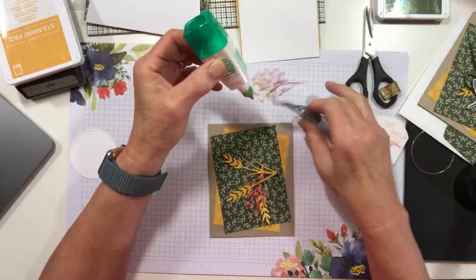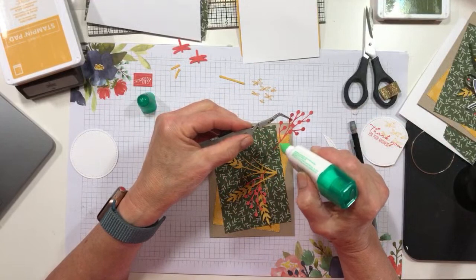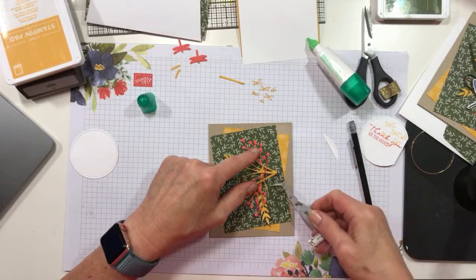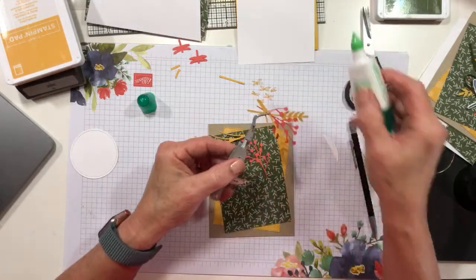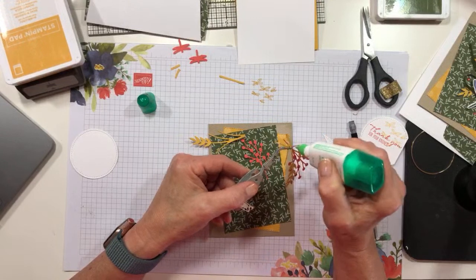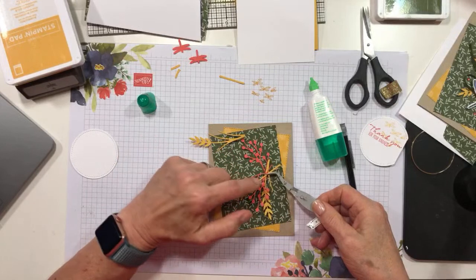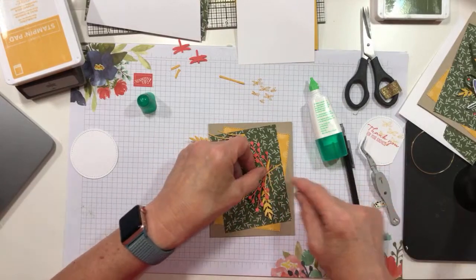I'd left my liquid glue a little too open too long because I wasn't getting any glue out at all. There we go - now I'm going to stick things back in place. I'm going to pick those up with my tweezers and just get a little glue on all of the stems so that everything will be adhered down when I put it back in place. Mary's version of the 'press and seal' technique.